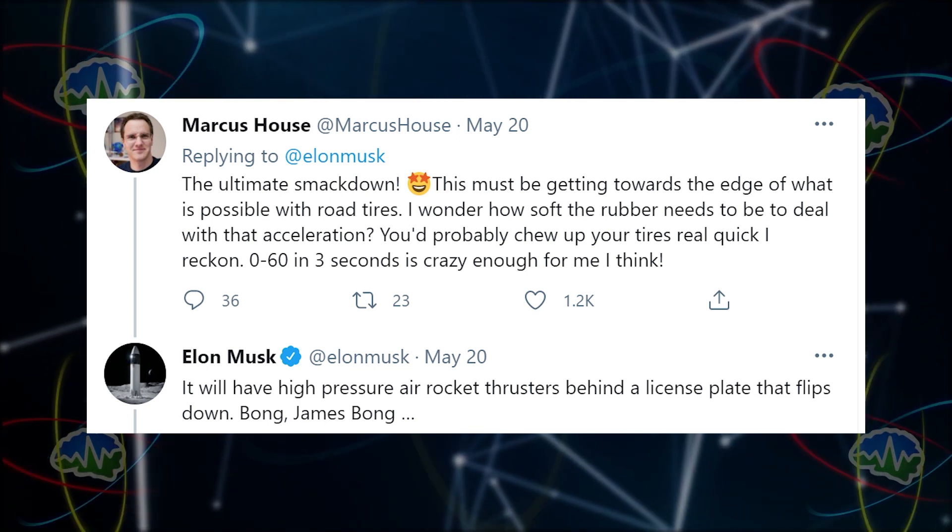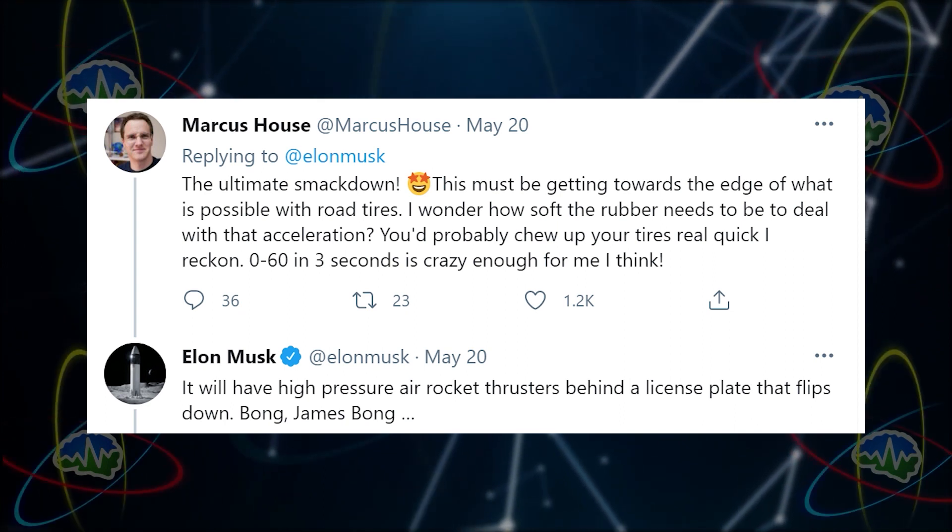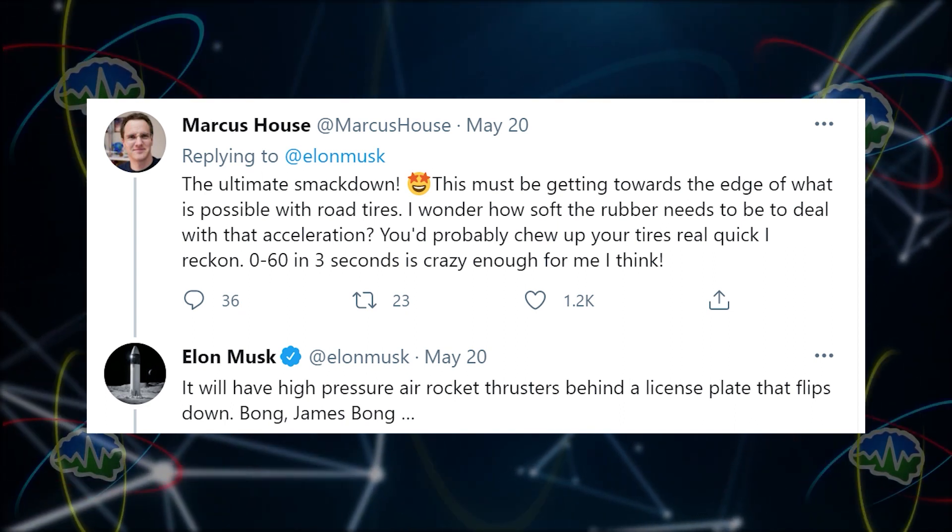Marcus Howe says: 'This must be getting towards the edge of what is possible with road tires. I wonder how soft the rubber needs to be to deal with the acceleration — you'd probably chew up your tires real quick. Zero to 60 in three seconds is crazy enough for me.'